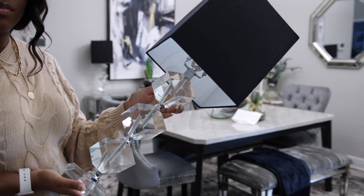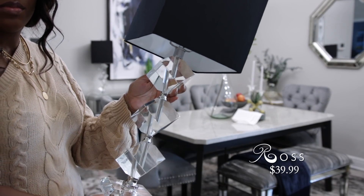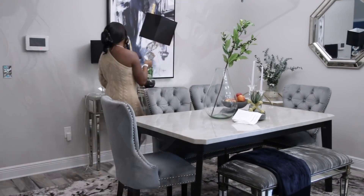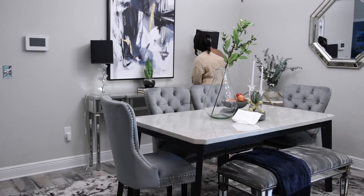I've been wanting some new lamps for the dining room for a while, and when I saw these crystal lamps at Ross I was super excited. I love the design and the black lamp shade. This was a really great find and so affordable.